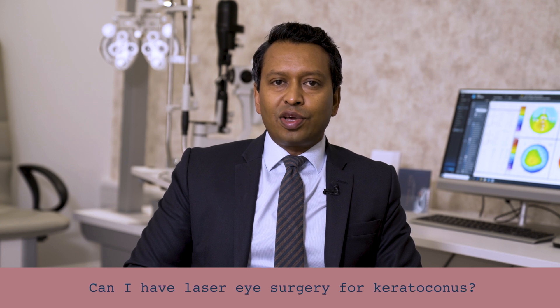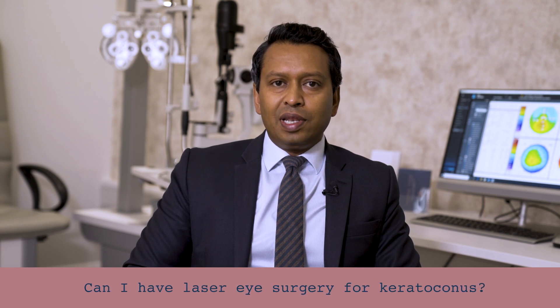Laser eye surgery for keratoconus is different to laser eye surgery you might have if you have a normal eye and just want to correct your prescription. The role of the laser in keratoconus is to reshape the cornea and make it more normal, which is limited by the thickness of the cornea — typically reduced in keratoconus.